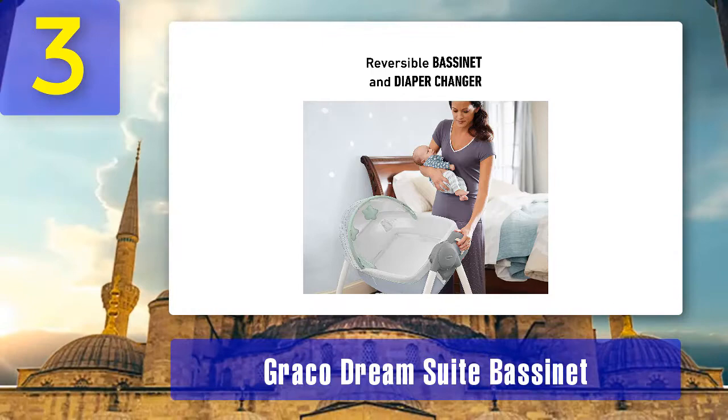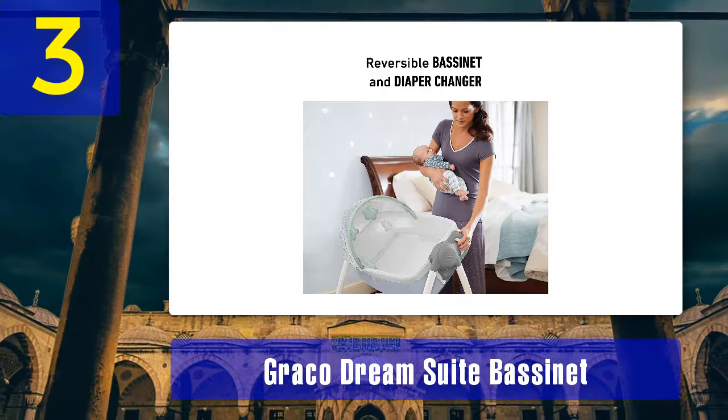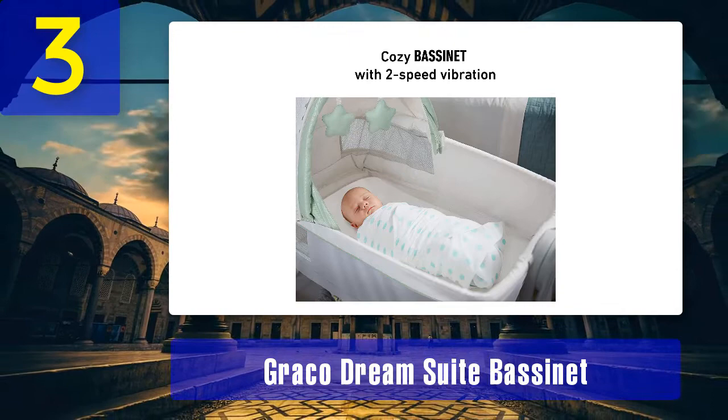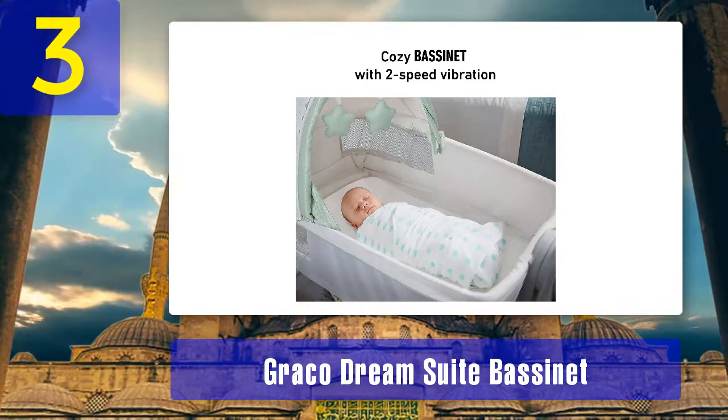Additional specs: dimensions 23.5 by 35 by 42 inches, product weight 30 pounds, style Graco Dream Suite Bassinet, color lullaby — other colors also available. Our rating: 4.1 out of 5.